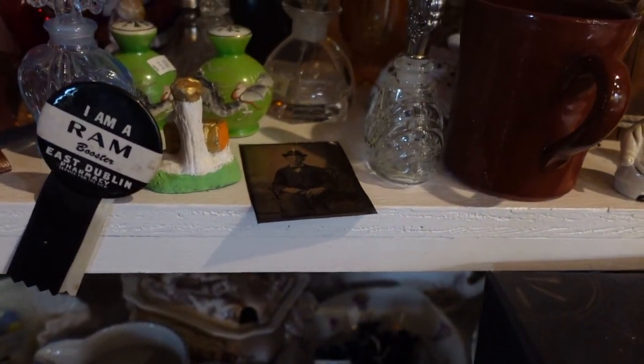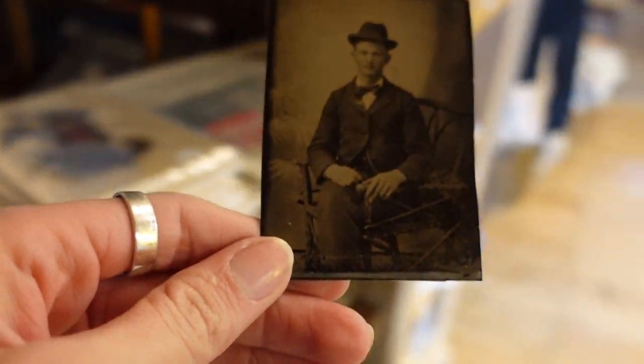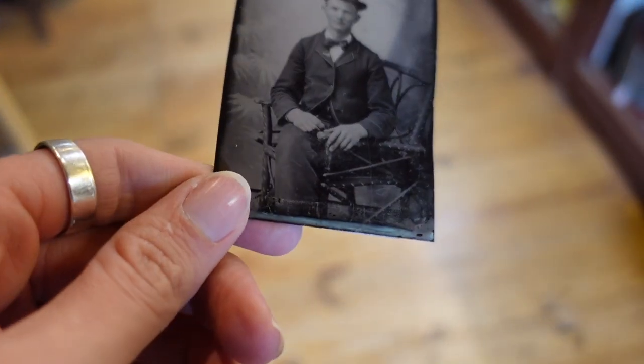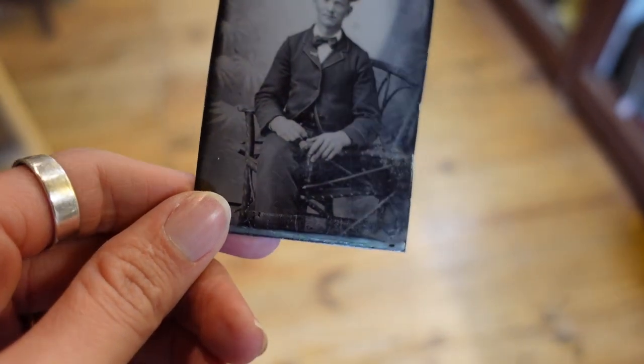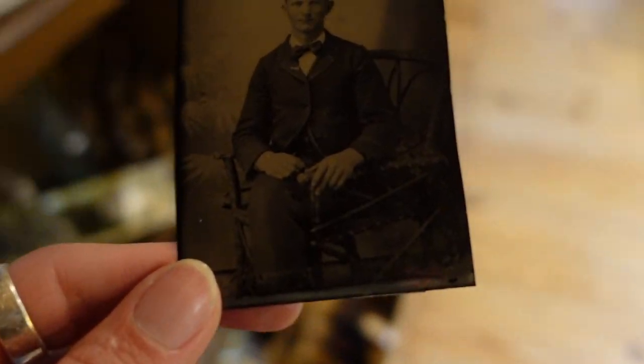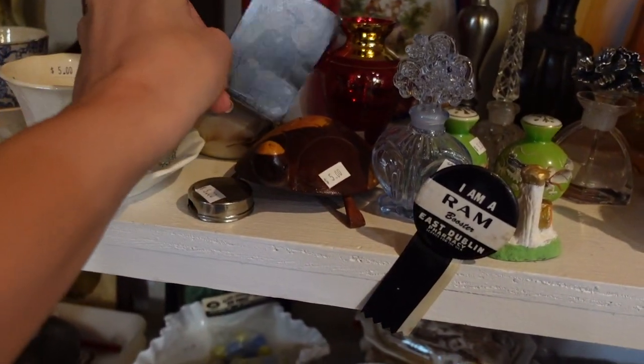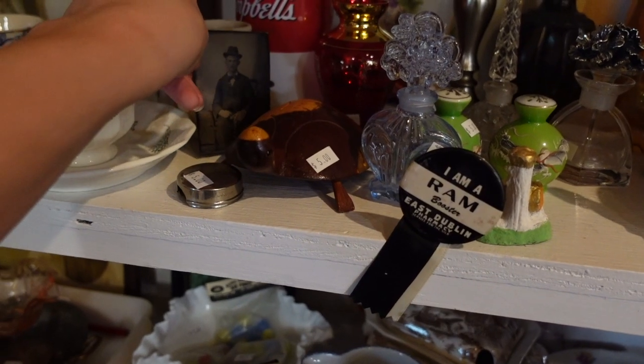There's this little celluloid goose, which I thought was adorable, and this tintype photo. He was a very dapper gentleman, but I just wasn't all that sure about him. He was missing the case, and I know there's a lot of value in the case of those photos, so I set him aside.